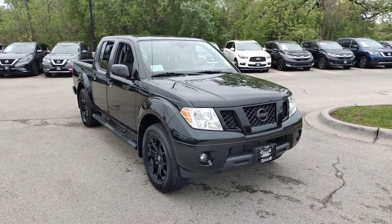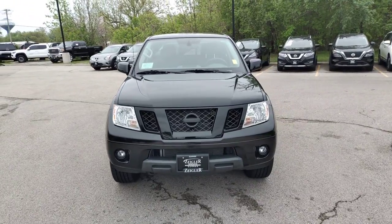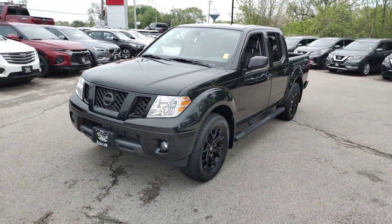You'll have love at first sight with the 2021 Nissan Frontier. With less than 10,000 miles on the odometer, this vehicle stands out from the rest.